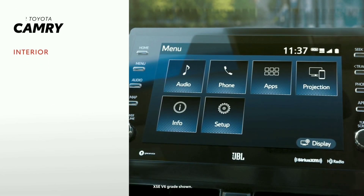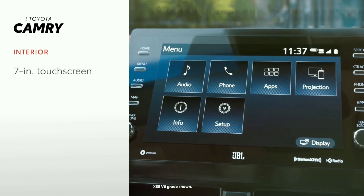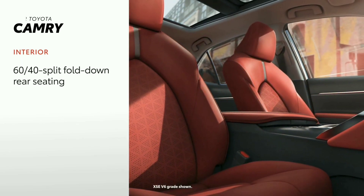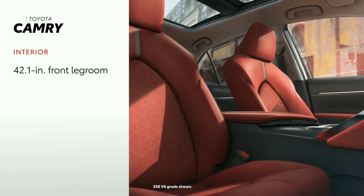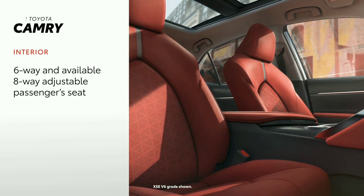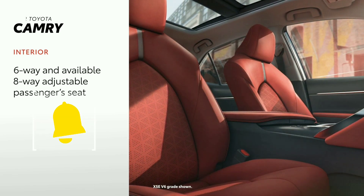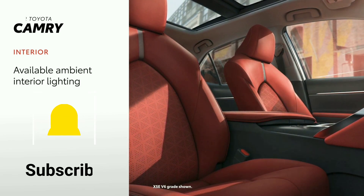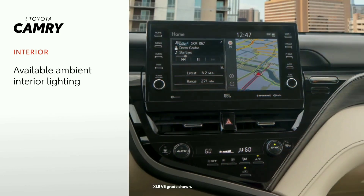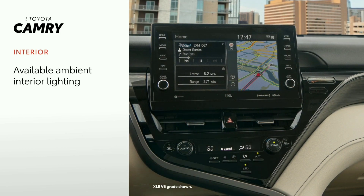Camry's interior offers many comforts and conveniences, including a standard 7-inch touchscreen, an available 9-inch touchscreen, 60-40 split fold-down rear seating, and 42.1 inches of front legroom. Camry's passengers ride in comfort too, with a standard 6-way or available 8-way adjustable front passenger seat. Ambient interior lighting on XLE and XSE grades, and available wood inlay or patterned metal interior trim give Camry's cabin a high-end feel.